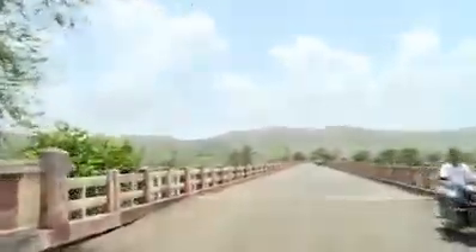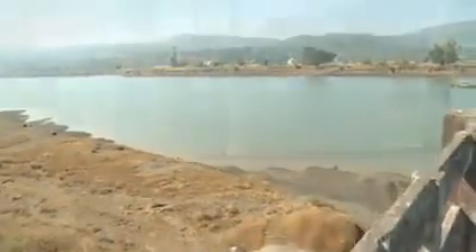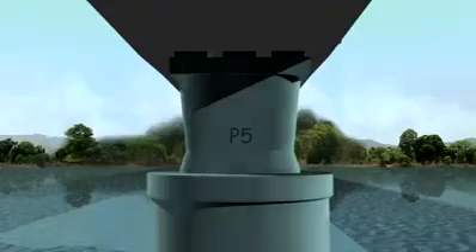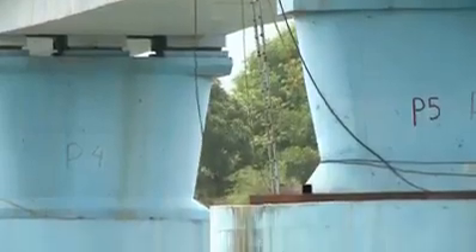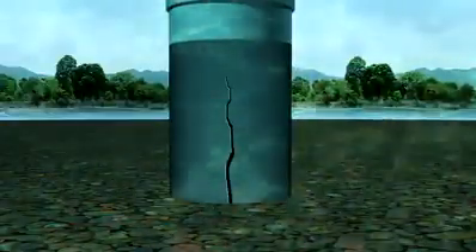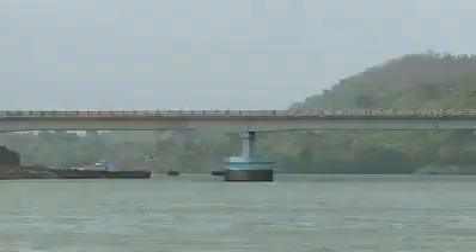This bridge had been carrying all kinds of vehicular traffic for more than 27 years. During a routine visit in December 2014, a vigilant PWD engineer suspected that the railing above pier P5 was tilted. After detailed observation, it was found that pier P5 was tilted by about 15 to 20 centimeters on the upstream side. The neoprene pads were also displaced, the superstructure was dislocated, and a zigzag vertical crack had developed in the well up to the well cap — nearly 30 centimeters wide at the bottom and 4 to 5 centimeters at the top.